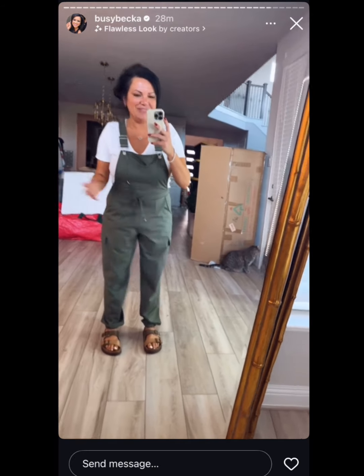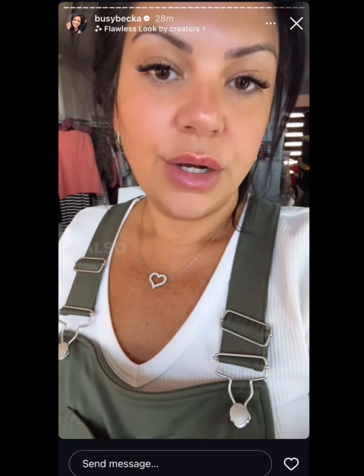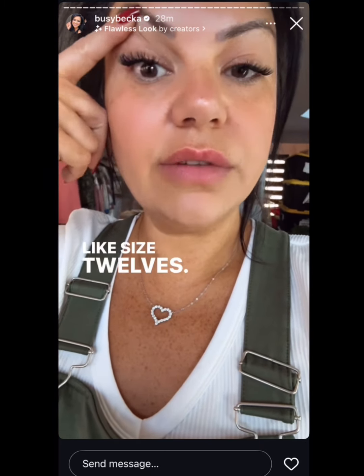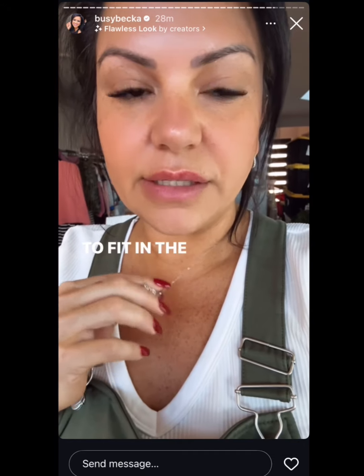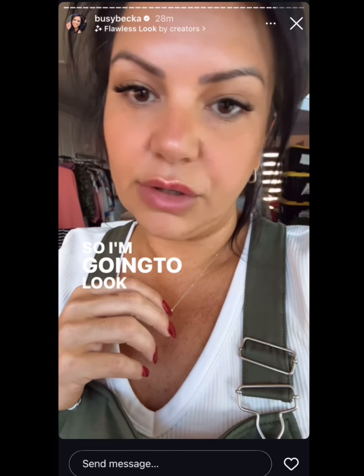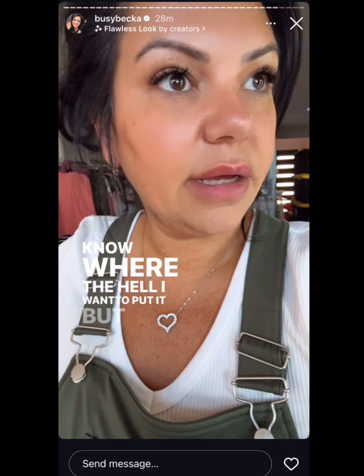Ben stopped paying child support and the AG's office is like, 'We can't help' — this literally could be a movie. I also want to do a TikTok live tonight. I need to put some makeup on. I was trying to put my Christmas tree together in my living room right now but I can't get it to fit in the base. I'll just get one from Amazon but I'm impatient, so I'll look tomorrow and get one from there.